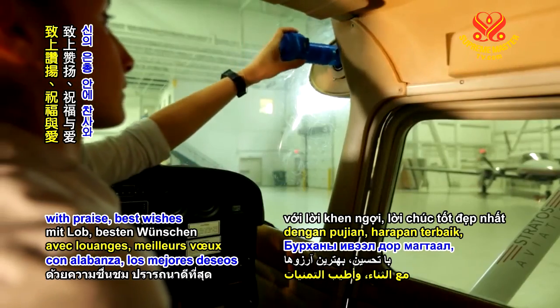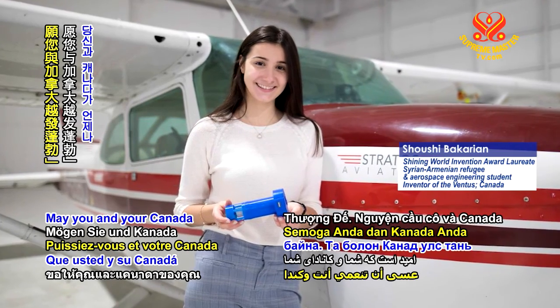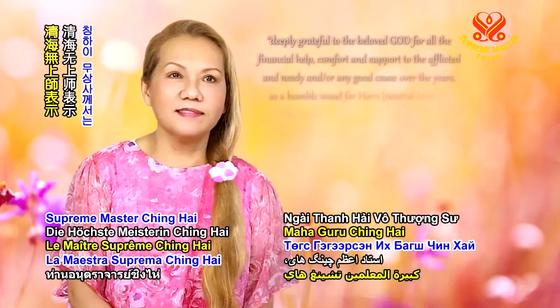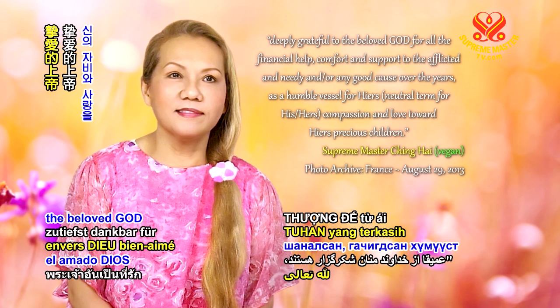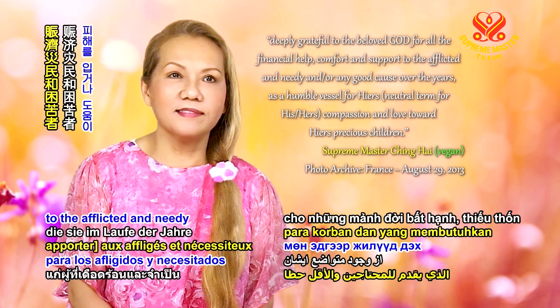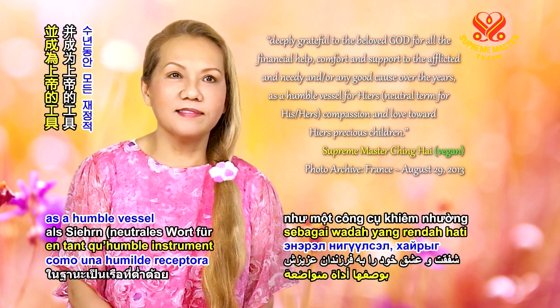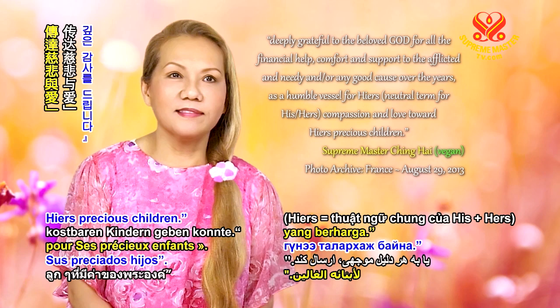With praise, best wishes and love, in God's grace, may you and your Canada thrive ever upward. Supreme Master Ching Hai is deeply grateful to the Beloved God for all the financial help, comfort, and support to the afflicted and needy, and for any good cause over the years, as a humble vessel for his compassion and love toward his precious children.